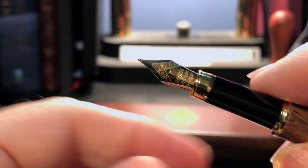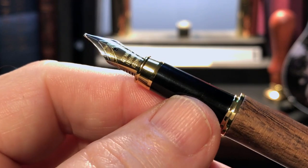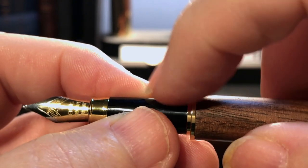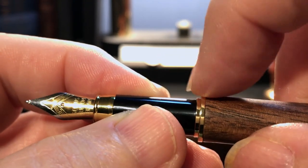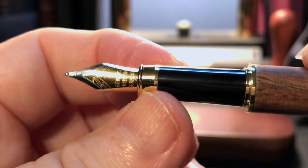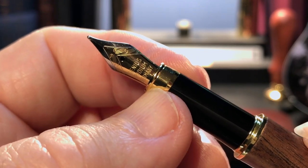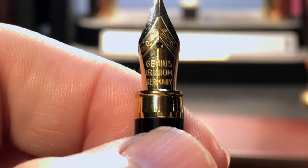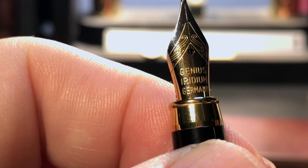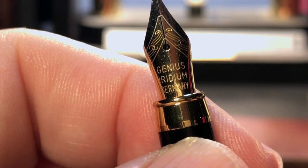The cap snaps off to reveal a very thin but long black plastic section and a number five size steel nib. The step down from the barrel to the section is rather large, and the edge of this gold ring here is sharp. The section tapers down to another gold band that has a raised lip towards the end. The nib is two-toned with some scroll work and the words 'Genius Iridium Germany.' I'm not sure which part is the genius, although I'm willing to bet good money it isn't the design team.